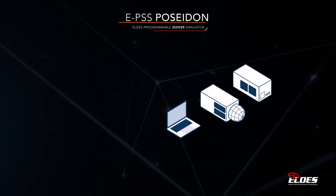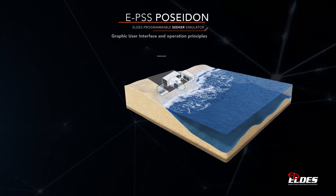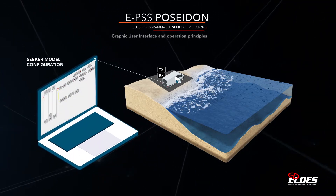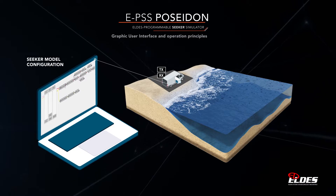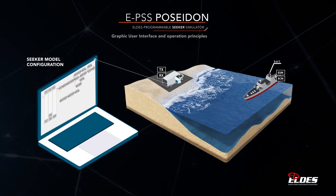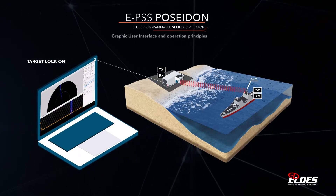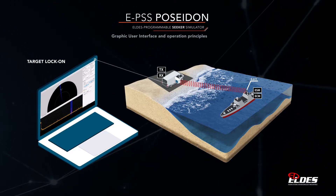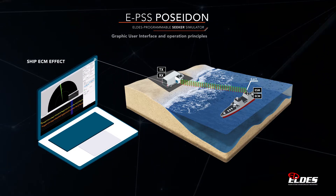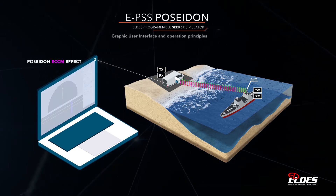The EPSS Poseidon can be installed on a mobile platform and positioned on the shore in the area where the trials will be carried out. The user can define the desired threat radar transmitter and receiver parameters according to the electronic intelligence information by means of a friendly graphic user interface. Then Poseidon will be able to emulate in real time the radar model just created. The real skin echo of the target, received through a real antenna, is detected and then tracked in range and angle by Poseidon.